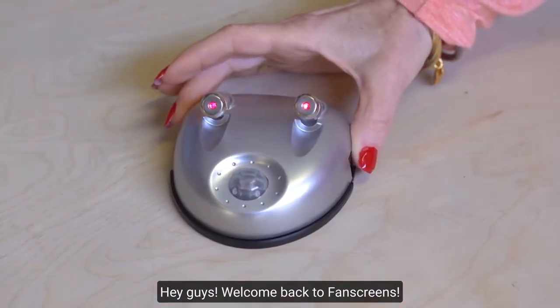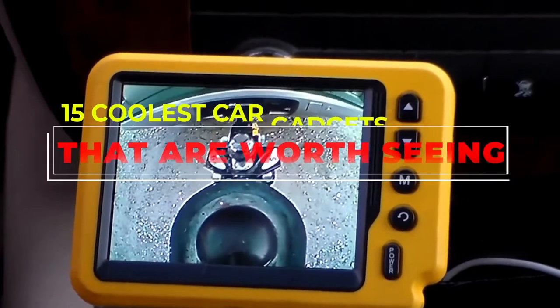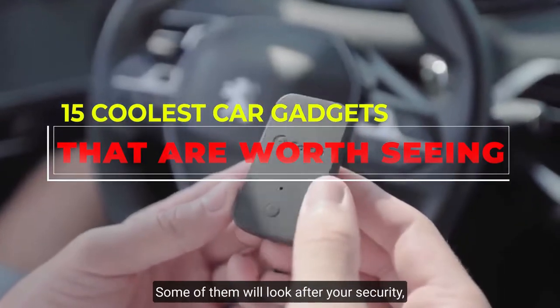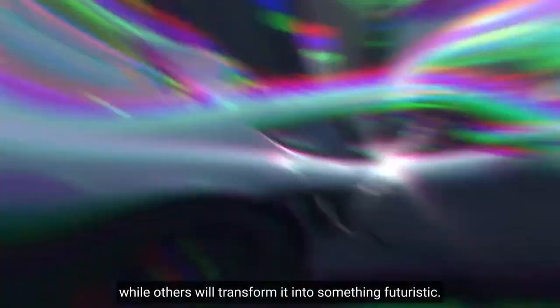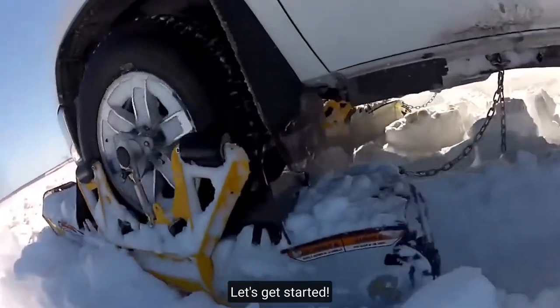Hey guys, welcome back to Fan Screens. For today's video, we will be talking about the 15 coolest car gadgets that are worth buying. Missed a set of gadgets for your car? Some of them will look after your security, some will increase the functionality of your vehicle, while others will transform it into something futuristic. Are you ready to learn more about them? Let's get started!